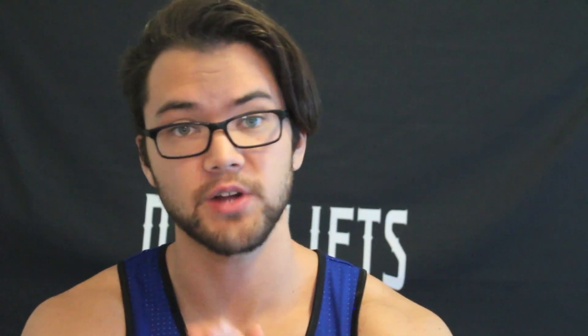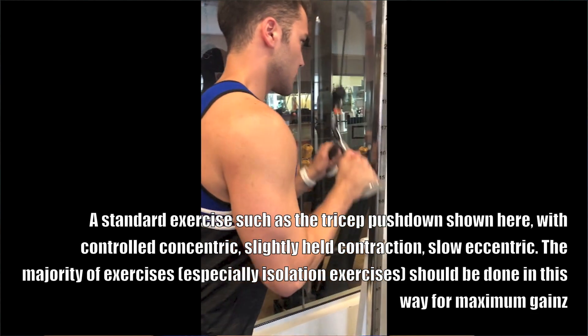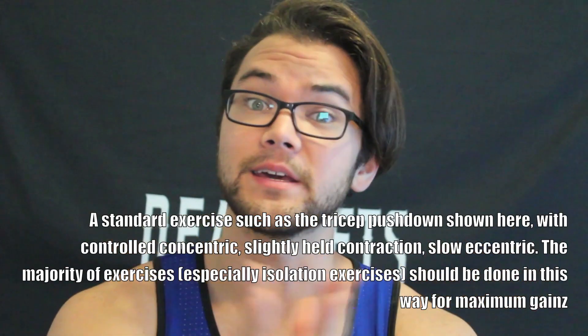What if I told you that this is only part of the equation? Sure, there is pretty convincing evidence showing that the negative — more properly known as the eccentric portion of a lift — causes more stimulation in the muscle provided that it follows a contracted state. So it's commonly thought that the concentric portion of a movement followed by a strong contraction and a controlled eccentric is the tried-and-true formula to exercising efficiently and building the most muscle. These three things are what you want to focus on with each rep of each exercise, especially for isolation movements.